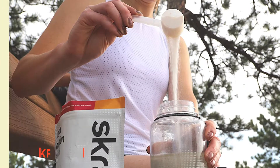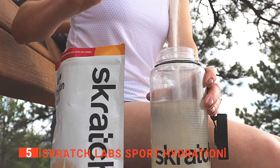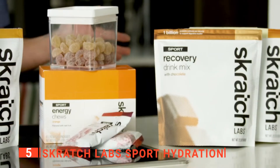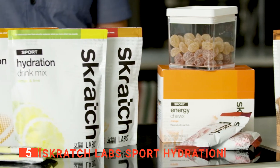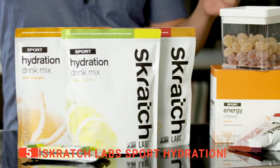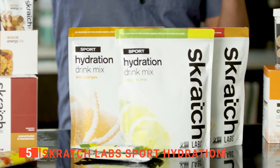The fifth product on my list is the Scratch Labs Sport Hydration. It's no secret that mountain biking is an incredibly physical sport — it uses pretty much every muscle in your body and has you sweating buckets in no time.